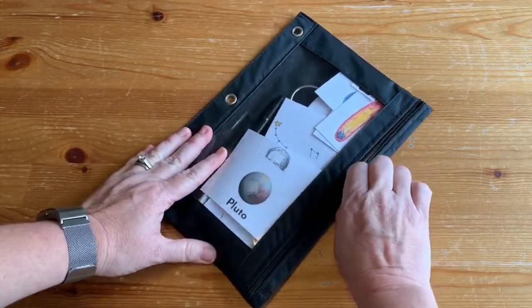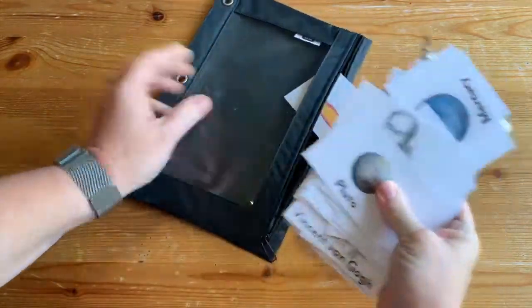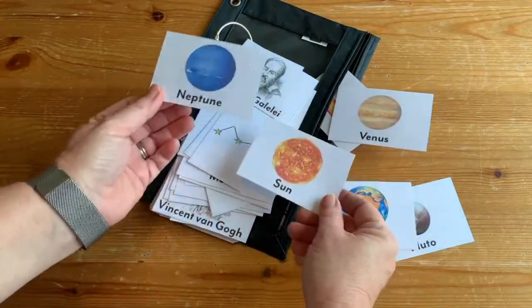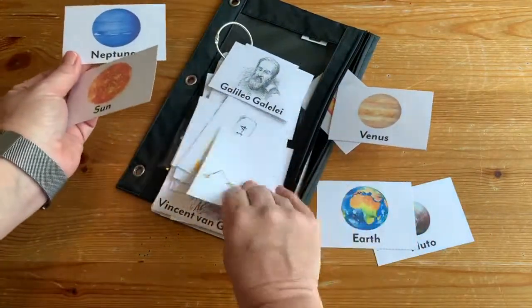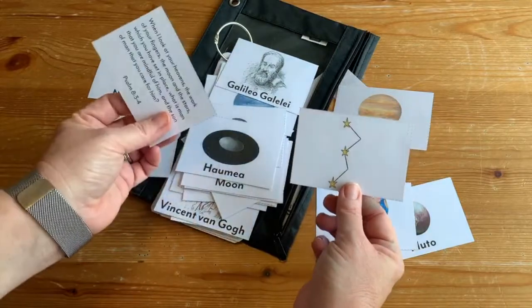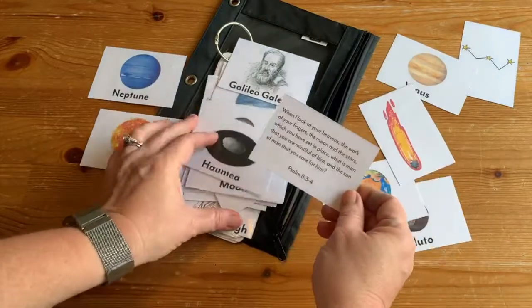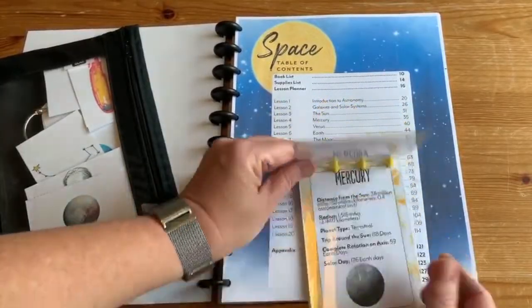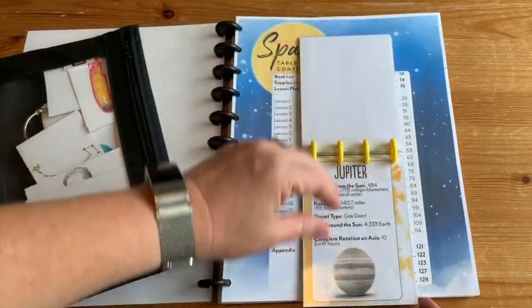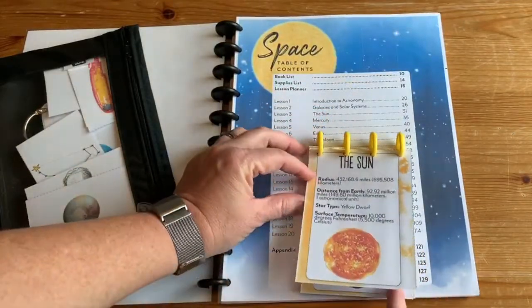One of the extras are flashcards that come in the appendix that you can print out and laminate. Kids who like matching games or memory games would find these great. They can also practice putting them in order — see how fast they can get all the planets in order. There are also some common constellations. I used disk binding and put them into a little flip book we pulled out each day. Another option is to laminate them and put magnets on the back for a whiteboard.